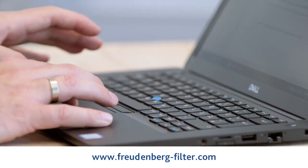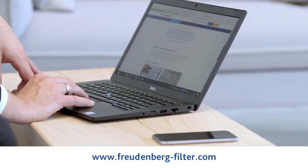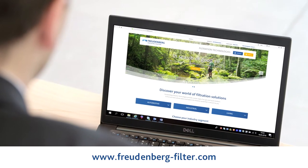The new Freudenberg Filtration Technologies internet presence is now live. Our goal is to provide increased visibility for customers and employees, together with clearer and simpler navigation.